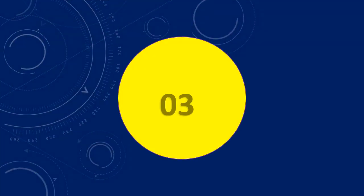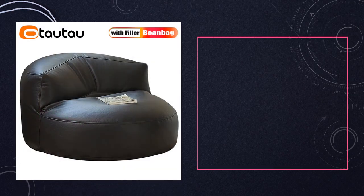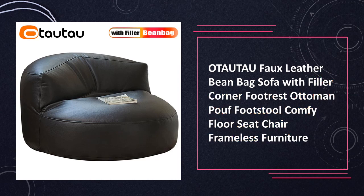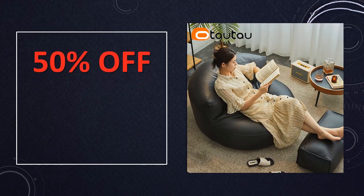At number 3: the Faux Leather Bean Bag Sofa by OTAUTAU. Introducing the OTAUTAU faux leather bean bag sofa, a frameless furniture piece that redefines comfort. Complete with a filler, corner footrest, and ottoman pouf, it offers a versatile and cozy floor seating experience. The faux leather adds a touch of sophistication, making it a standout piece in your home furniture ensemble.